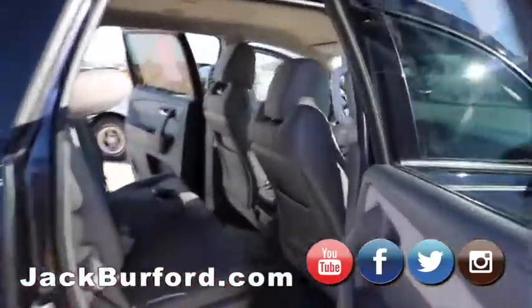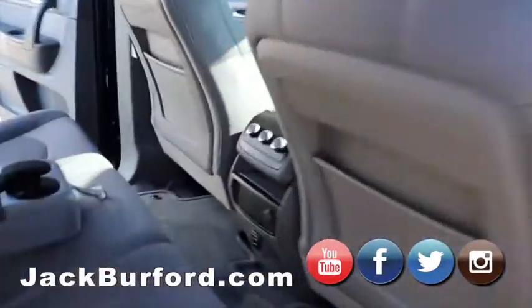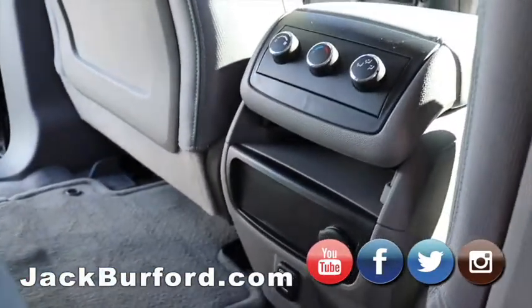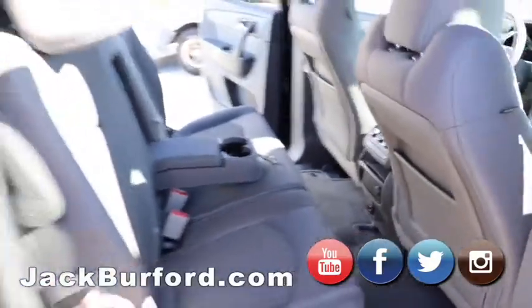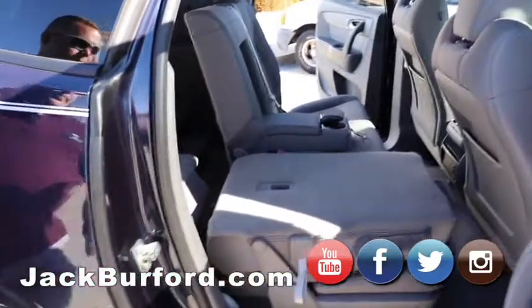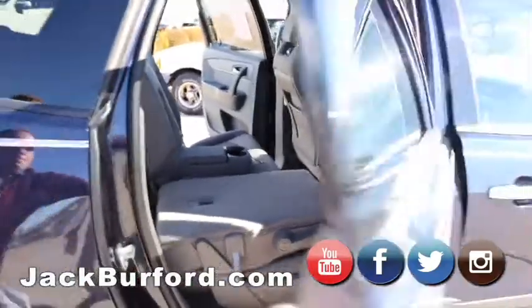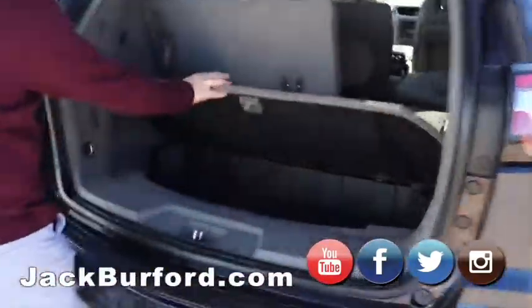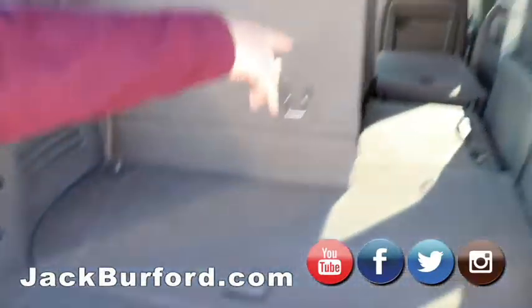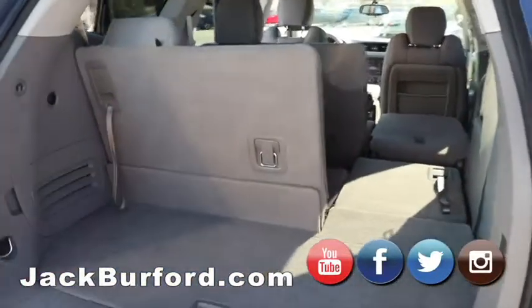Available in the second row, you're going to have USB charging-only ports and second and third row heat and AC controls. You have the fold flat seats. Into the back here, you're going to have a little bit of storage underneath in the back with the fold flat third row seats as well.